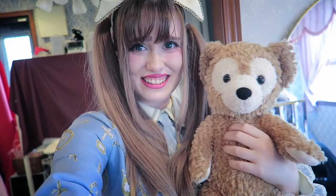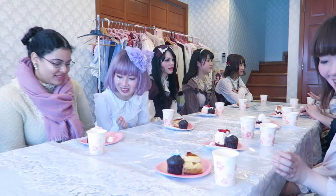Today my outfit is bear themed and it's actually themed around Duffy, who's my favorite Disney character. I have their ears and this is like a pass case for your train card. He was wearing clothes but they didn't match my outfit so I took them off and now he feels kind of obscene. My dress is Charlotte's Bear by AP — there's little bears on it.